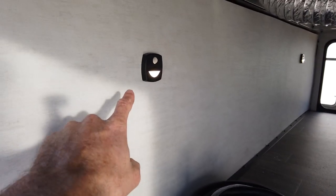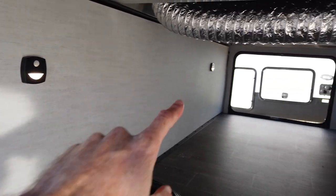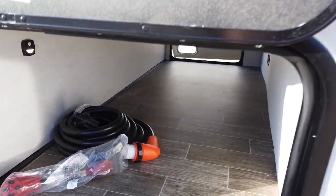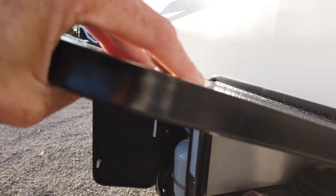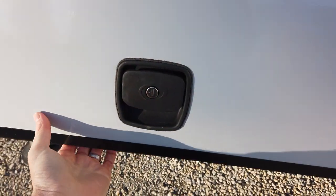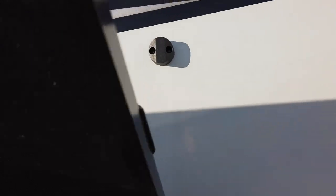They've added two motion-detecting lights in the storage compartment — there's one on each side, so when they detect motion they just turn on, giving you a nice lit compartment. The compartment doors themselves are nice and thick — you can't bend them like some others. There's a single latch to open and a magnetic catch built into the wall, so you can open it with one hand.